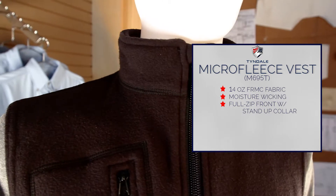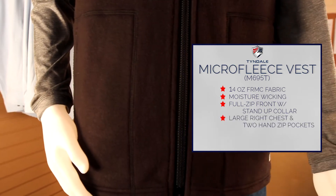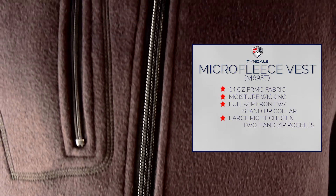It features a sturdy, full-zip front closure and a stand-up collar. Two hand pockets and a large right chest pocket with zipper offer warmth and storage.